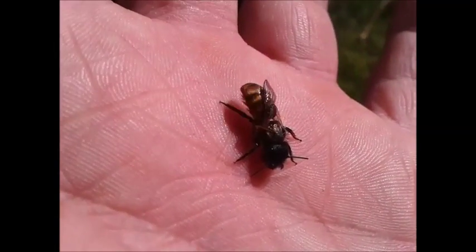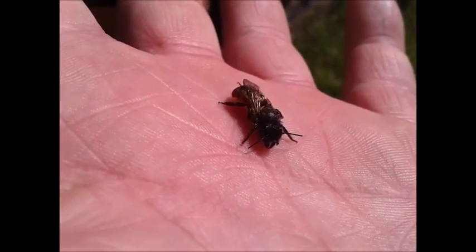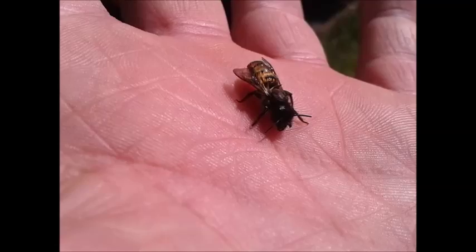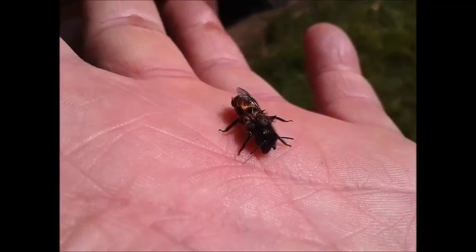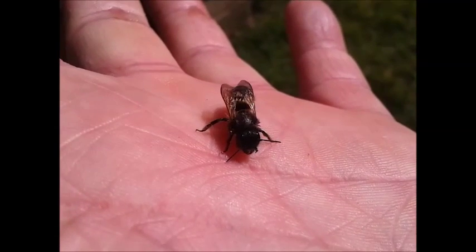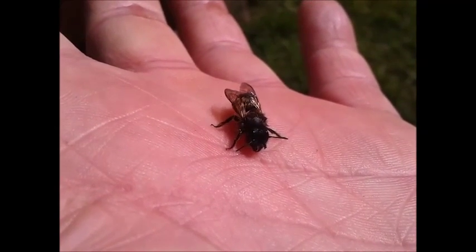She's starting to get a lot more active now. You can see she's doing this thing where she's almost rubbing her back — I'm guessing she's combing her fur. She's sorting herself out slowly, slowly warming up obviously.